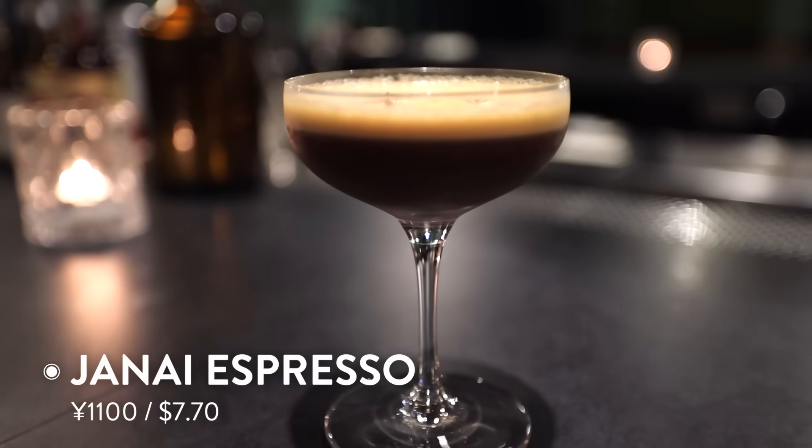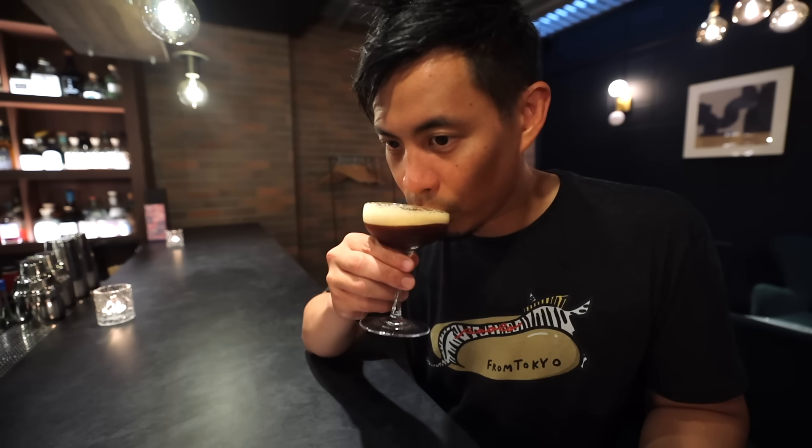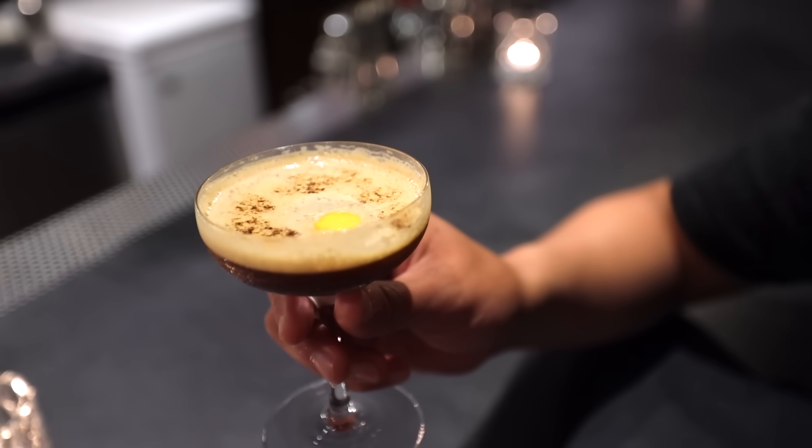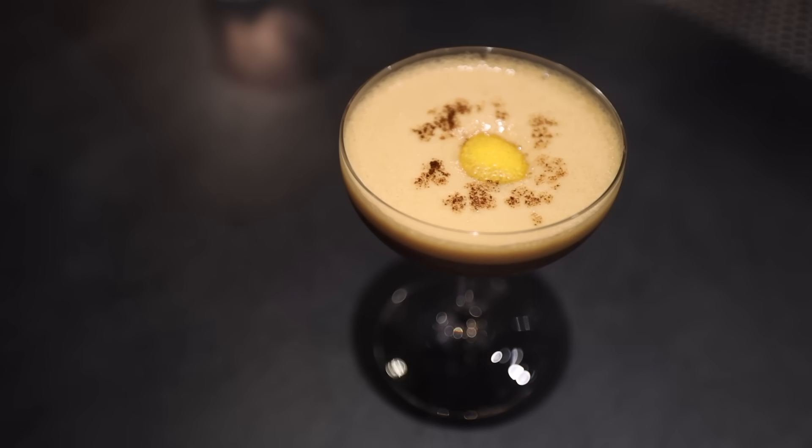So here we go. This is one of their signature drinks, the janai espresso. That's such a strong espresso and lemon smell. It smells so good. That is amazing. Coffee and the alcohol is a really good balance. You can feel like both of them are quite strong here.